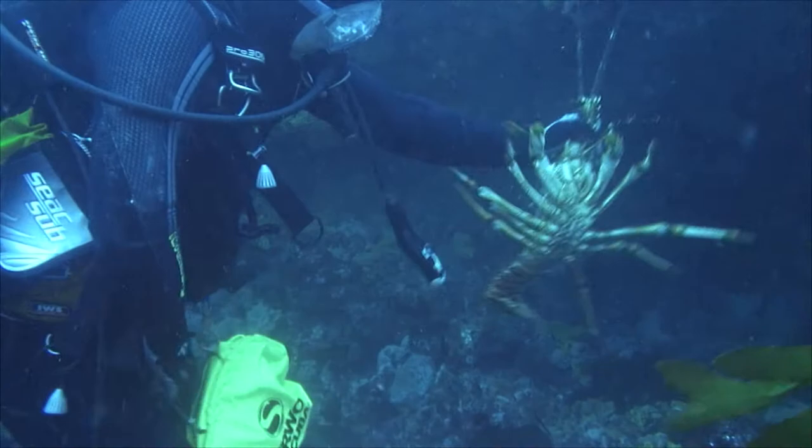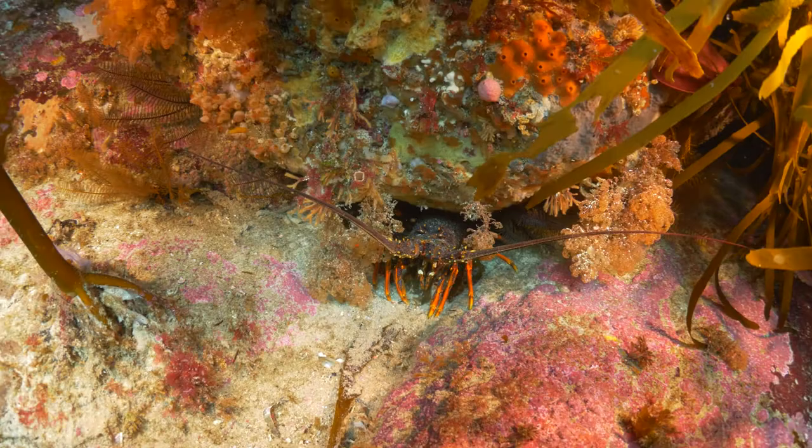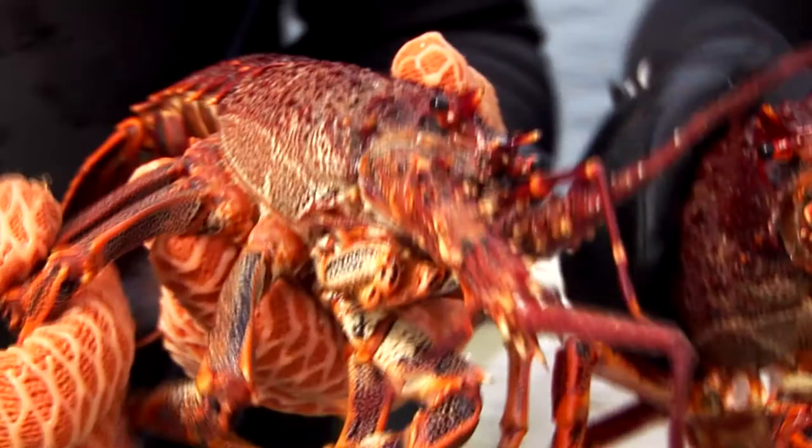So which ones do the commercial fishers target and which ones do the recreational fishers target? Primarily recreational fishers are targeting the southern rock lobsters — they're the most abundant across our coastline. And same with the commercial fishers; they are a higher value species, found in reefy rocky habitat with preferably lots of kelp and crevices for them to hide in, and as a food source as well.